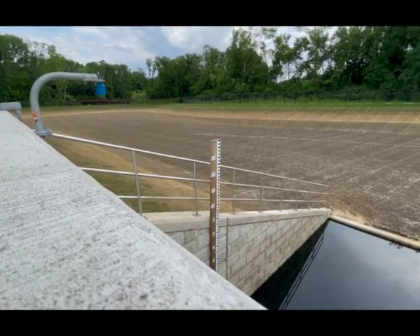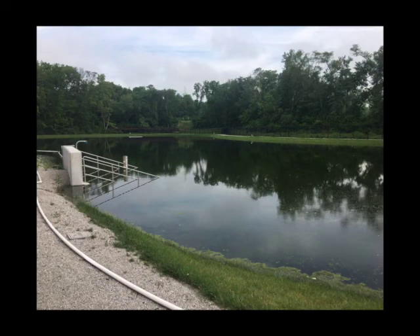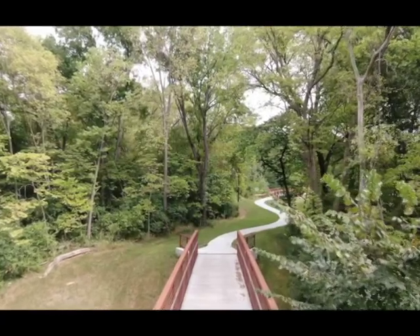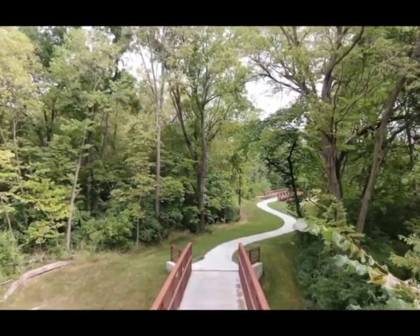How does the basin know when to release the overflow? There are sensors inside the pipes. What will happen is there are some gates that close, the storage basin fills up to a certain point, and then once the levels in the downstream system are clear — or to a point where the flow can go back in — the gates open and it goes back into our sewer system downstream.